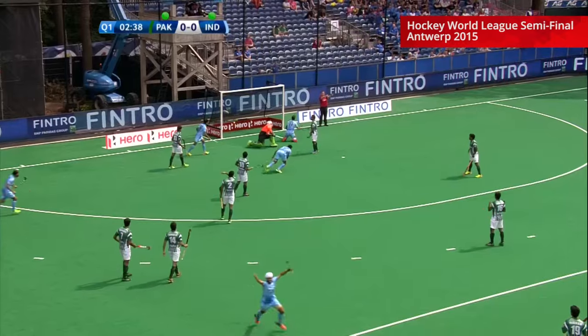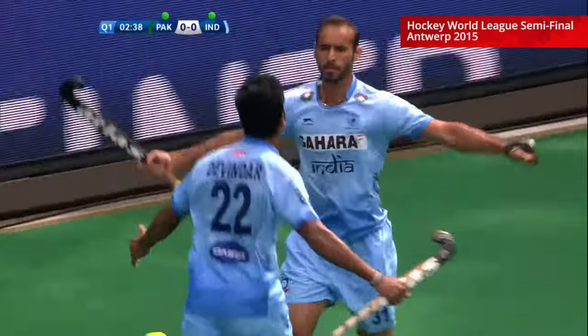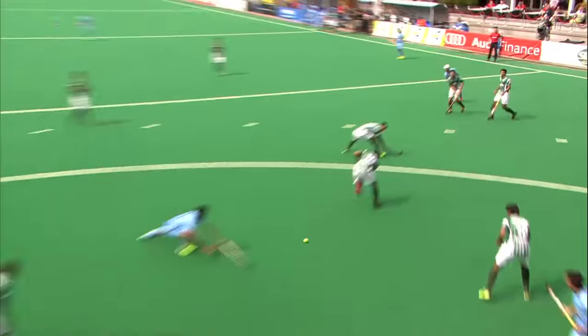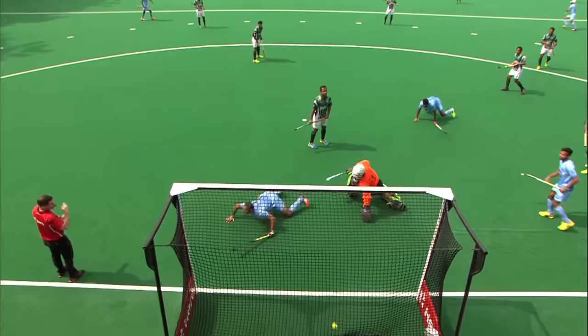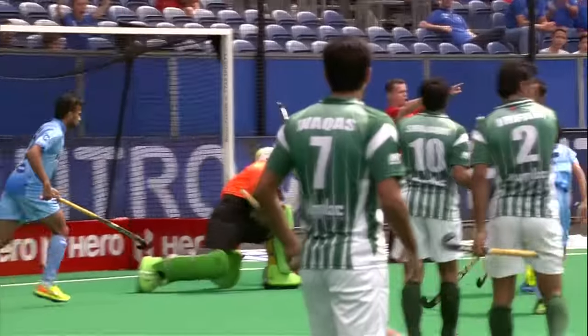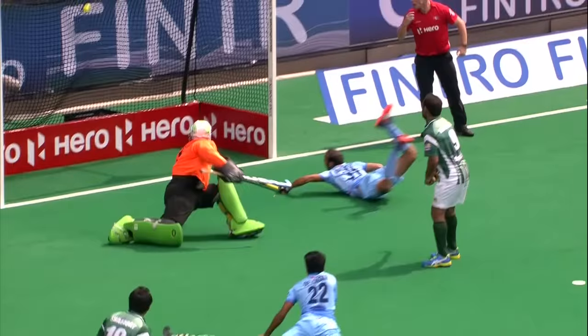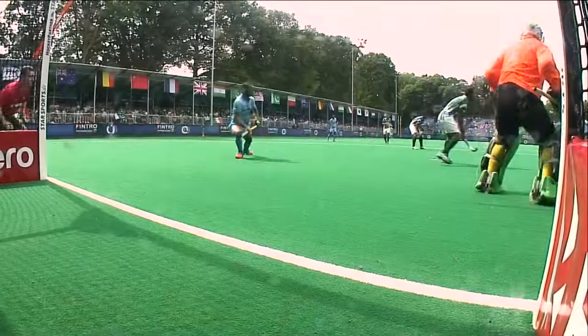It comes back, and it is a goal! Ramandeep is the man to open the scoring for India. Gurmeil gets the ball, he changes the angle slightly, moves towards his right, looks for the long ball in, hits it past. Ramandeep lurking at the far post, dives full length, and touches the ball home — dips the ball home.